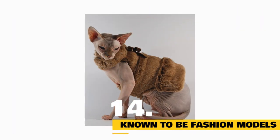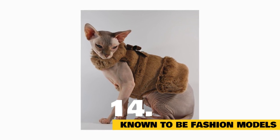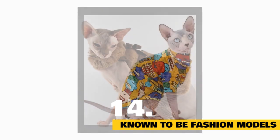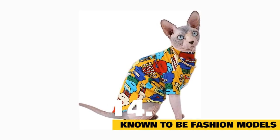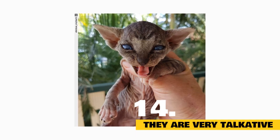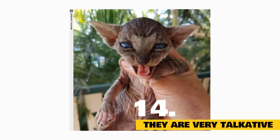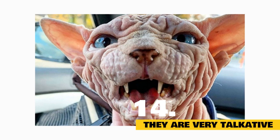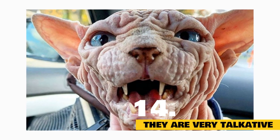Fact 14 & 15: Sphinx cats are known to be fashion models — their unique appearance tugs at the heartstrings or causes a strange fascination among admirers, and there is no shortage of fan pages across the internet. They also appear in every kind of outfit, from the mundane to the outlandish. Sphinx cats are also very talkative; they meow a lot and are one of the most vocal cat breeds. They meow every time they need something, and they don't only purr and meow — they like to talk back to their owners.